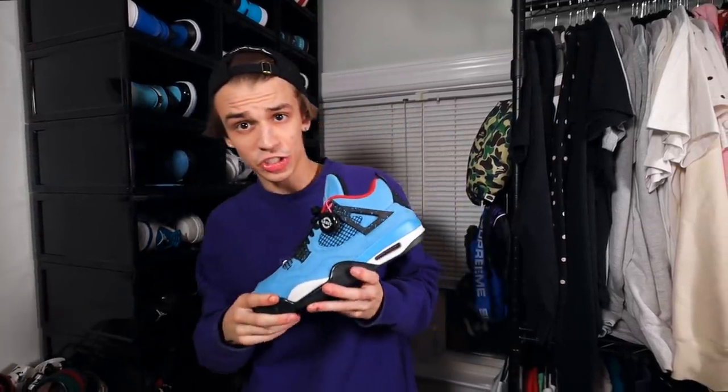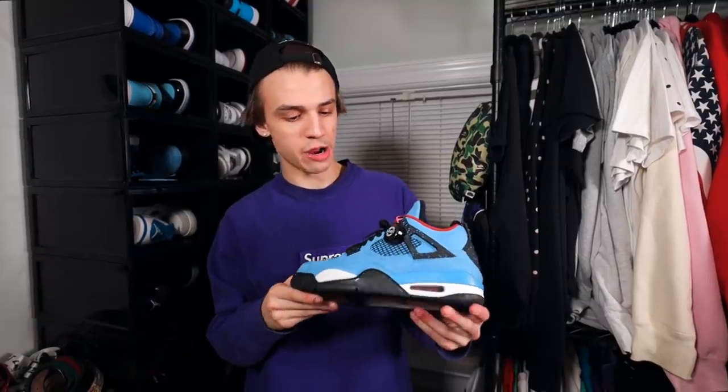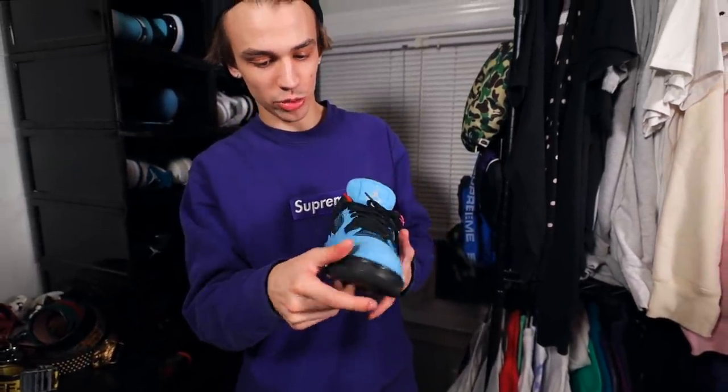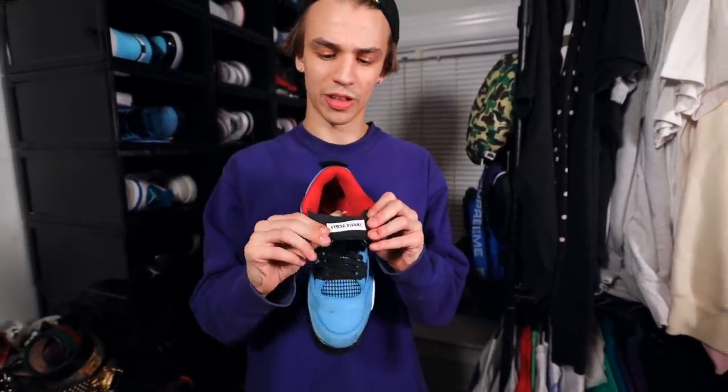Right here we have a Travis Scott shoe — one of the first sneakers he debuted. The Cactus Jack Air Jordan 4. The 4 is one of my favorite models. This right here is just a beautiful teal blue, baby blue almost, with Cactus Jack on the back — unlike any other Nike Air Jordan 4. Love the speckles on these as well. Sneaker Con legit, just like every other pair in the collection. It says Travis Scott on the tongue. And another final detail — this is icy on the bottom, so the more you wear these, the more yellow it'll get.